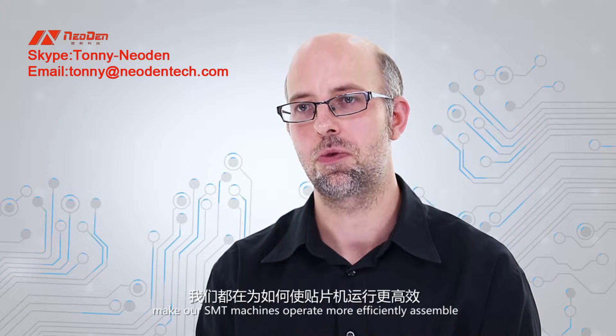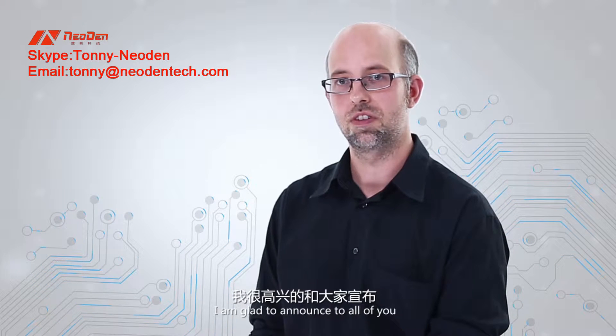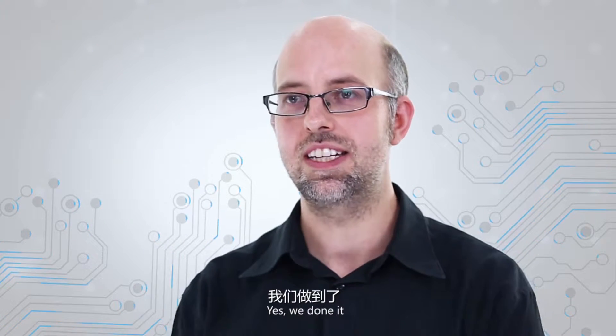Hello, everybody. I am the engineer of Neo Dentech. We focus on how to make our SMT machines operate more efficiently, assemble more accurately, and use more stably all the time. But today, I'm glad to announce to all of you — we have done it.